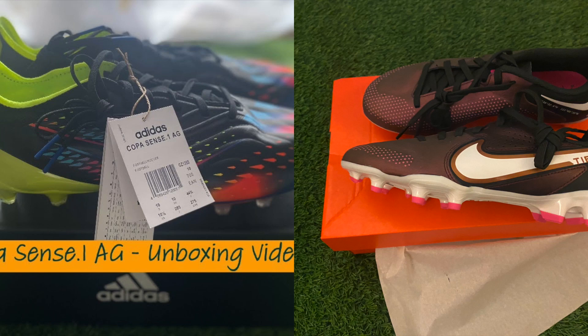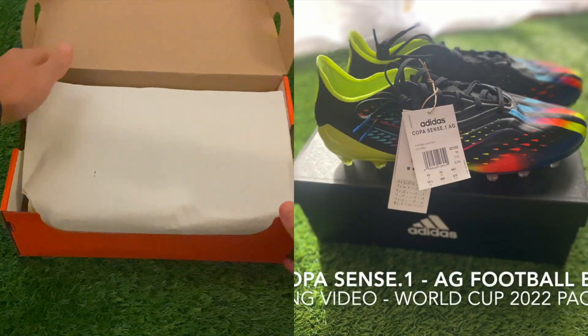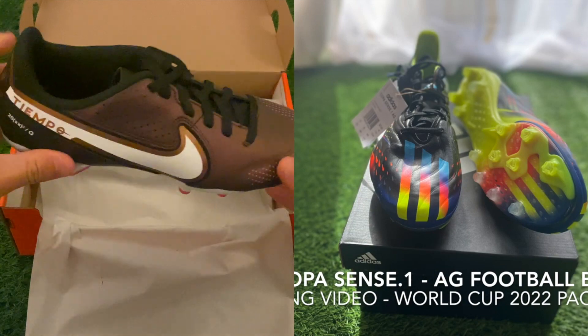How's it going everyone, it's Jack here and welcome to this comparison video on the leather boots between Nike and Adidas of the 2022 Qatar World Cup Football Boot Pack. We have the Adidas Copa Sense 0.1 versus the Tiempo Legend Elites.